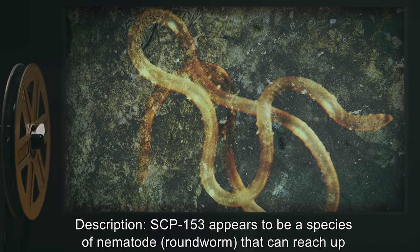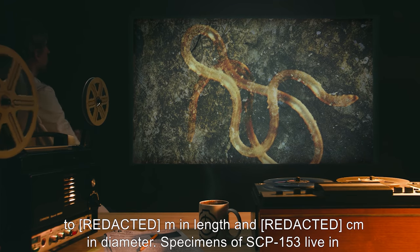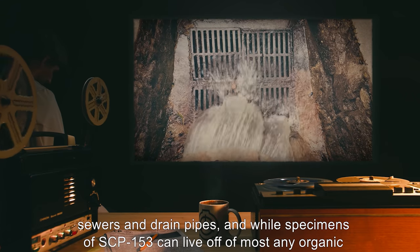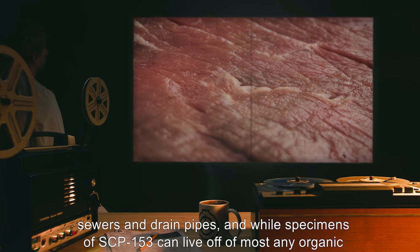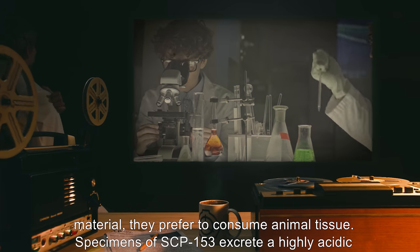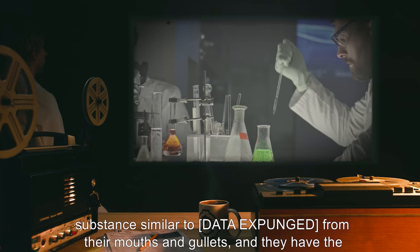Description: SCP-153 appears to be a species of nematode, or roundworm, that can reach up to several meters in length and centimeters in diameter. Specimens of SCP-153 live in sewers and drain pipes. While specimens of SCP-153 can live off of most any organic material, they prefer to consume animal tissue.